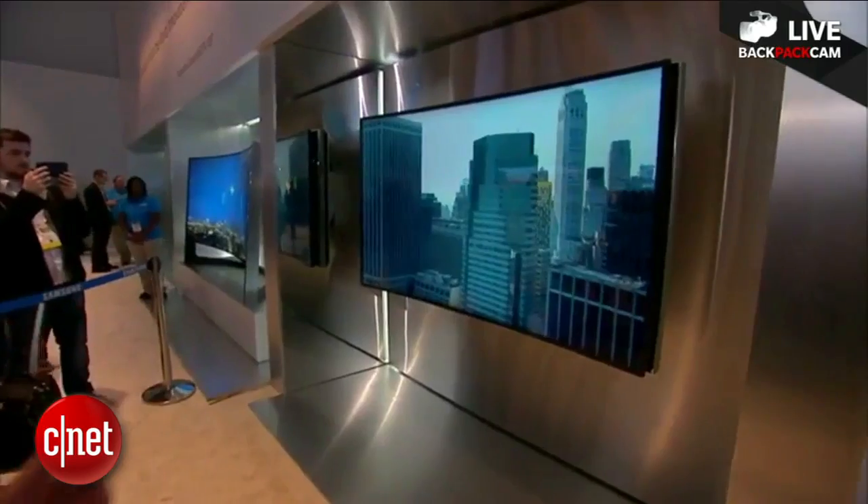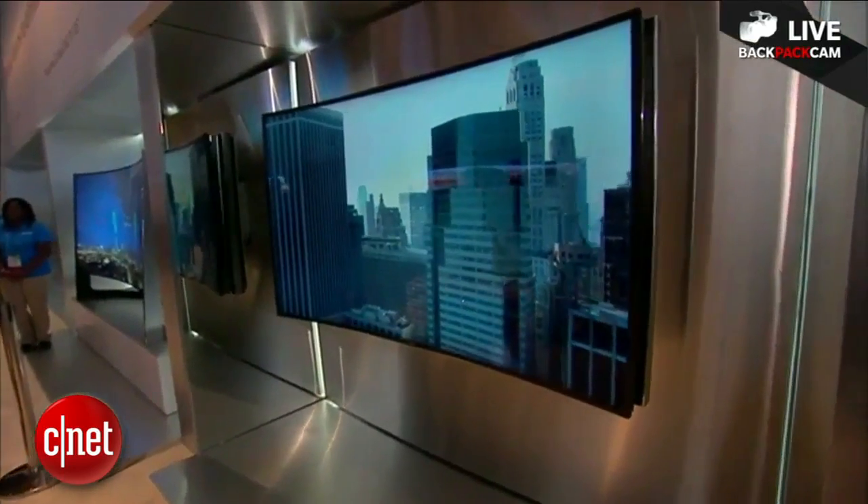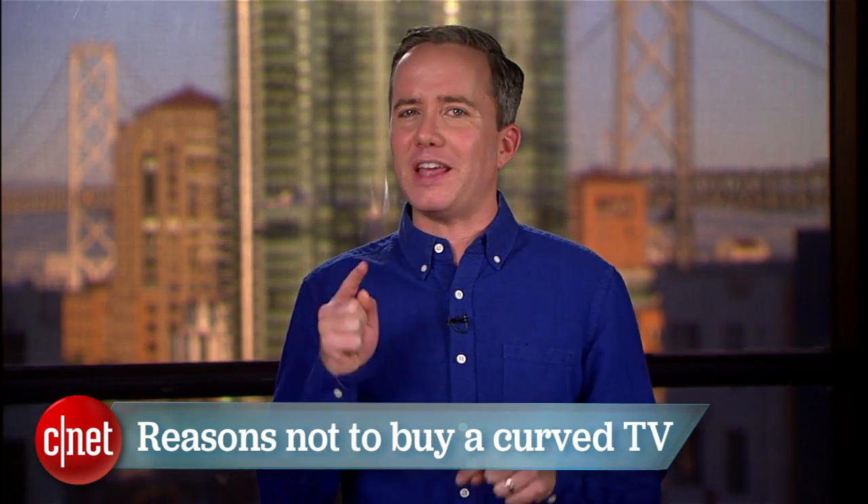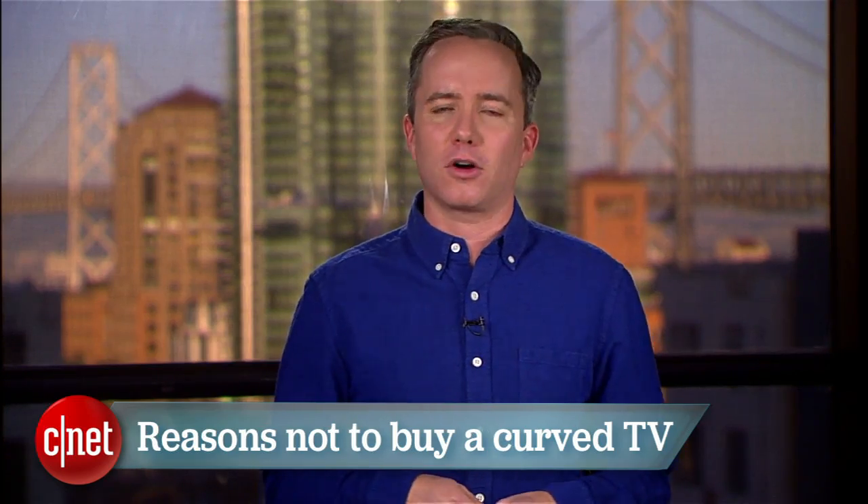Curved TVs were the biggest buzz of the 2014 Consumer Electronics Show. Everybody had one to show off, and Samsung even had one that could bend from flat to curved at the press of a button. But that doesn't mean you should buy one. I'm Donald Bell, and in this top 5 I'm counting down the reasons to think twice before buying one of these curved TVs.